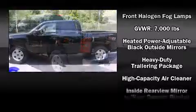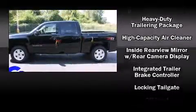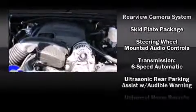Chevrolet also prioritized safety and security with features such as dual front impact airbags, traction control, and ABS brakes.